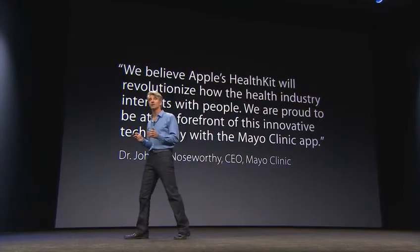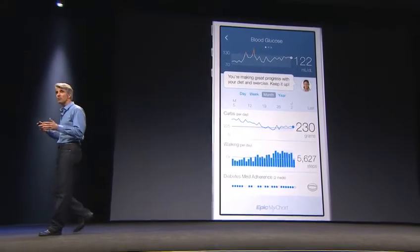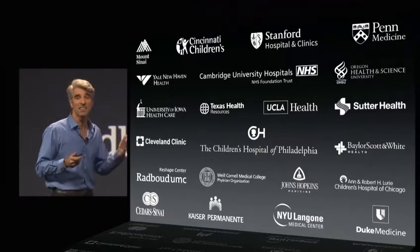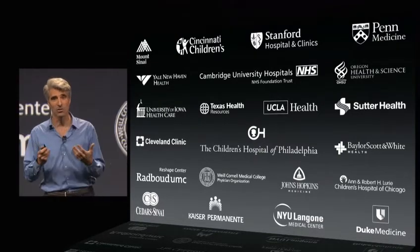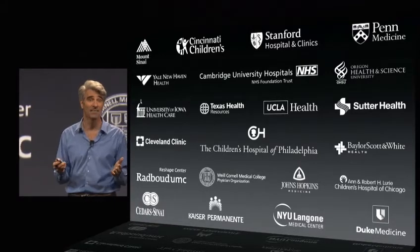We're also working with leaders in healthcare applications, like Epic Systems. They provide the technology that enables hospitals serving over 100 million Americans. And now, with their integration with HealthKit, patients at these leading institutions will be able to get closer in sharing their information with their doctors. And that is Health.